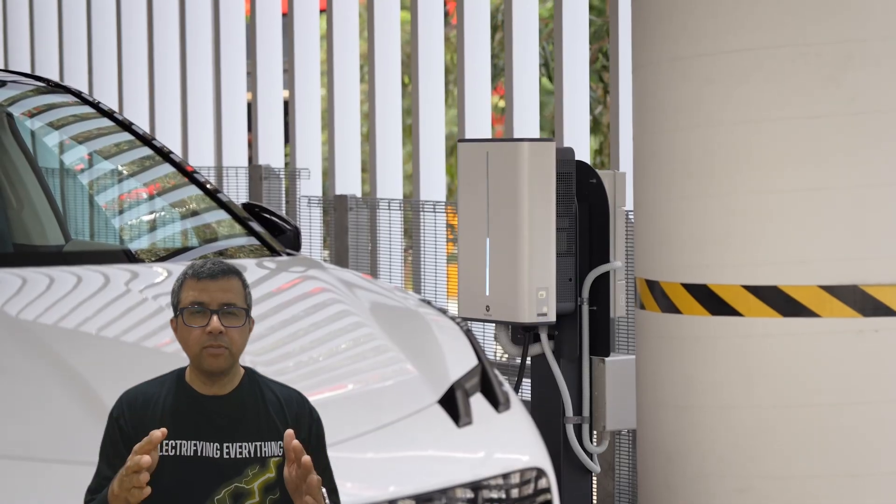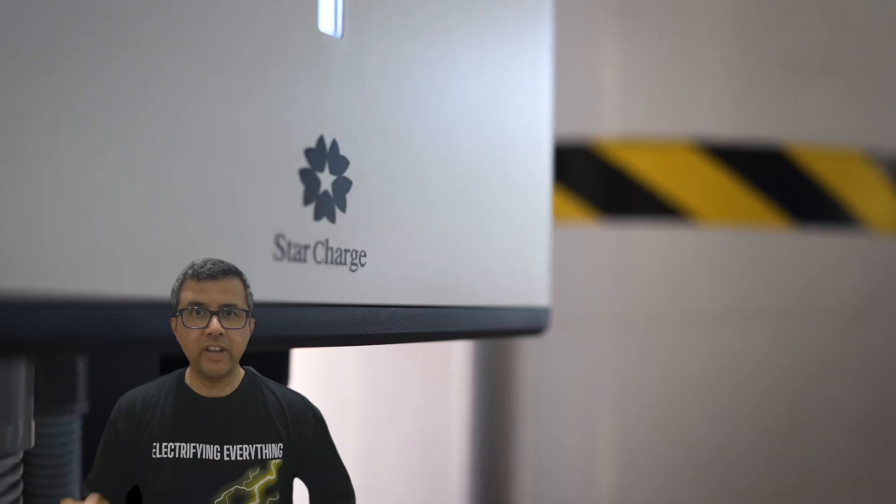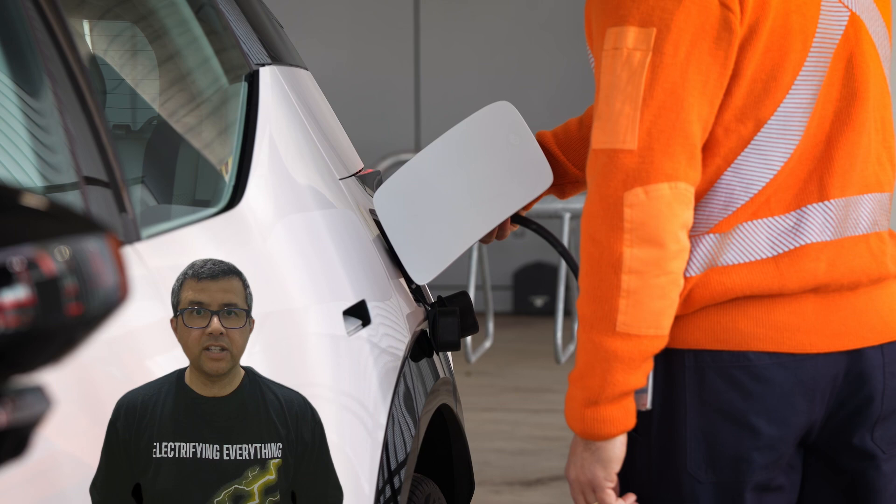Star Charge, which is a Singapore-based company, has just launched their game-changing Halo V2G directional charger in Australia, and it's about to revolutionize the area.